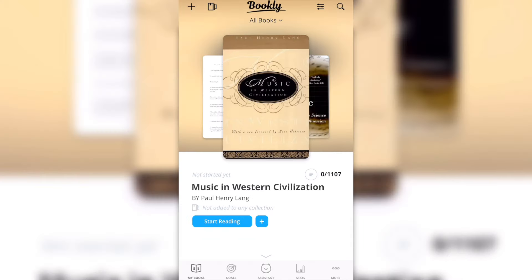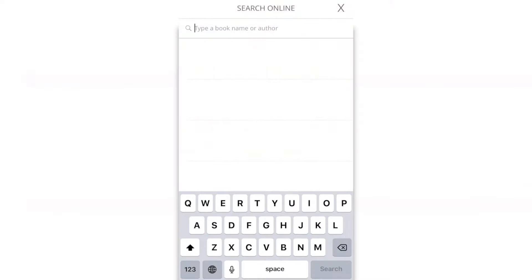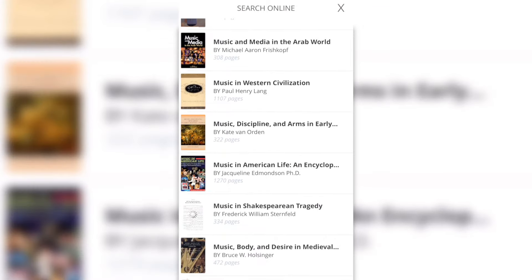I've added three books just to show this app to you guys, but I'm gonna add a new book. I'll tap the plus on the top left corner. Now I can search online or by barcode, so I'm gonna search online — I'll search something on music. Let's just choose this book.